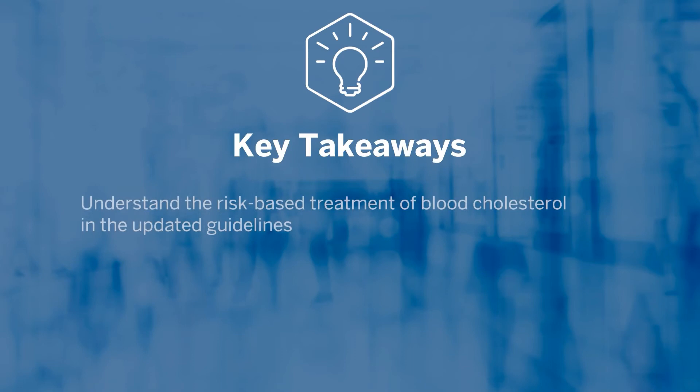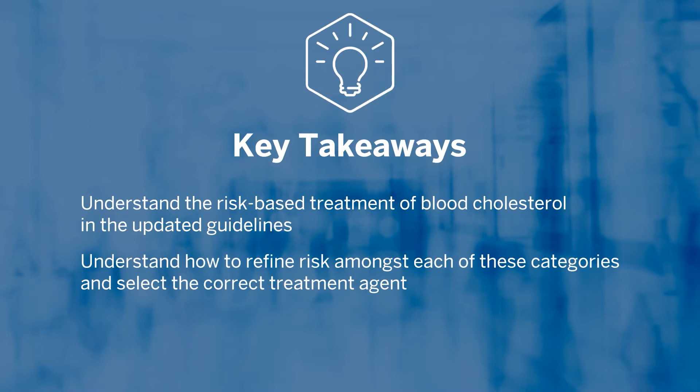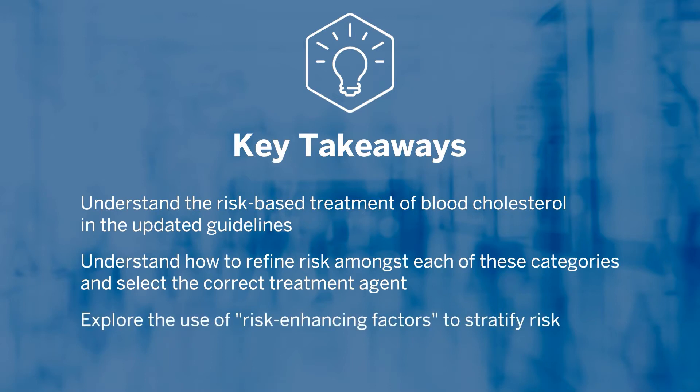Welcome back to our series on Primary Prevention of Coronary Artery Disease. Today we'll be discussing the management of blood cholesterol. Today's key takeaways will be to understand the risk-based treatment of blood cholesterol in the updated guidelines, how to refine risk amongst each of these categories and select the correct treatment agent, and explore the use of risk-enhancing factors to up and down classify risk.